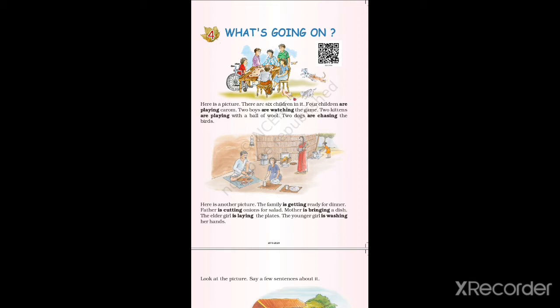This is a picture about a family getting ready for dinner. Father is cutting onions for salad. Look at that mother wearing a red sari — mother is bringing a dish for dinner. Do you see that little girl standing behind the mother? She is washing her hands for dinner. And the girl who is sitting there with a blue frock, she is laying the plates for dinner.